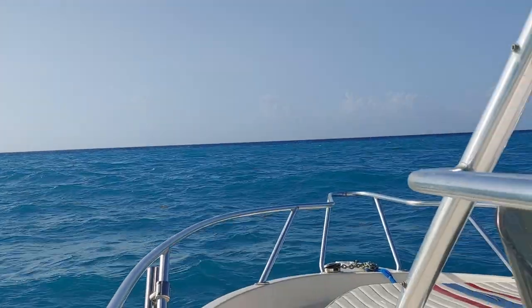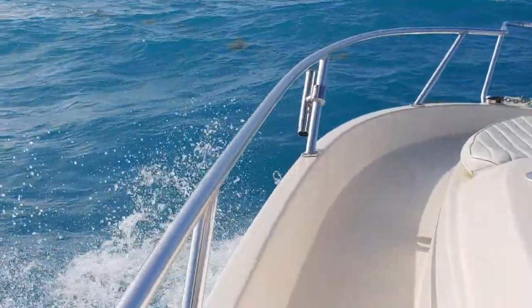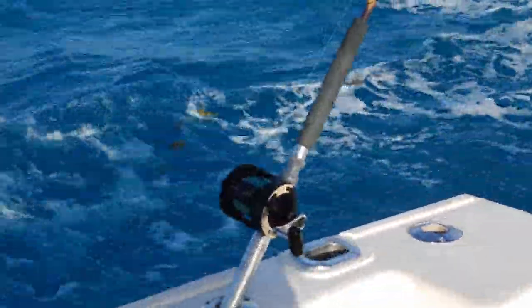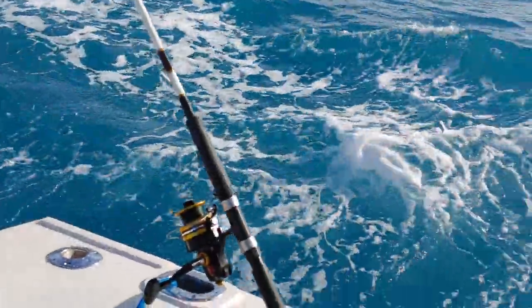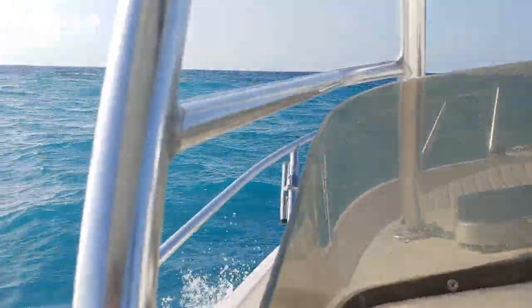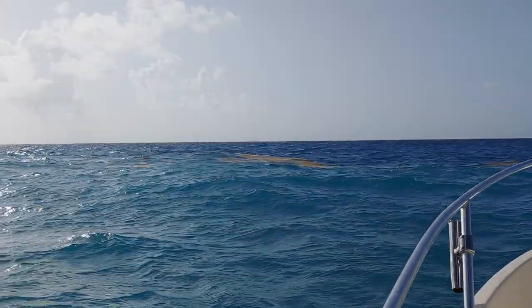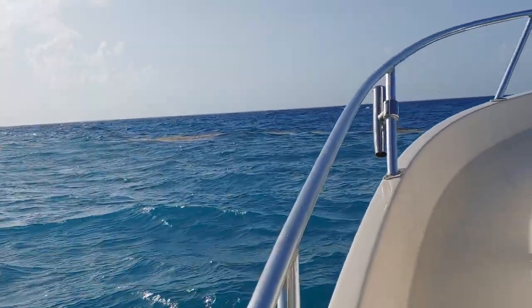We just saw birds — that's a good sign. We've got two trolling lines out right now. Along this edge it is full of weed lines everywhere, and we just saw some flying fish too. That's what mahi like to eat.